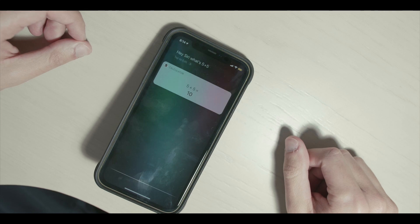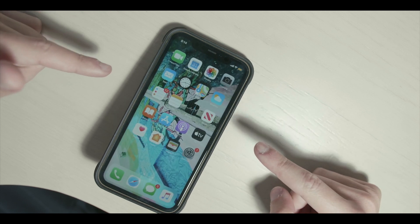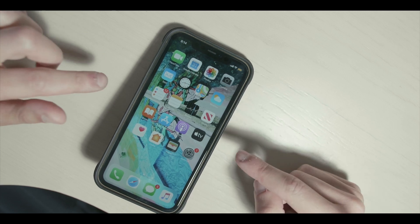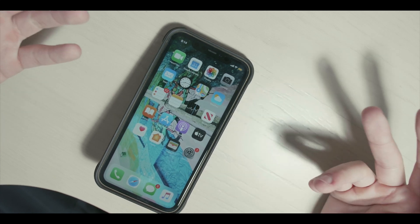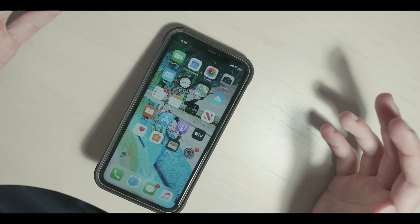Hey Siri, take me to the home screen. So that is one of the newer features in iOS 13.4 Beta 1 — the Siri 'take me to home screen' feature. We finally get this. Before, you could say 'Hey Siri, open Settings' and it would open whatever application you wanted, but it would never take you back to the home screen. Finally, we have that option.